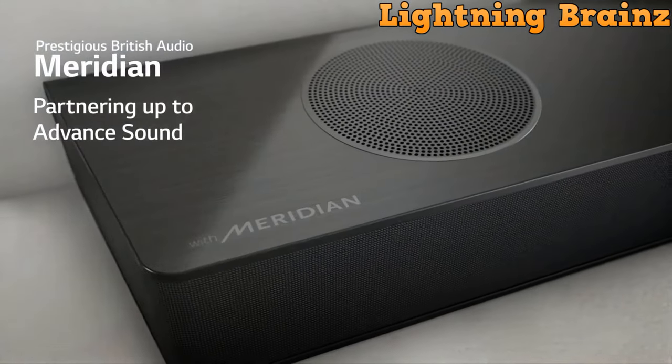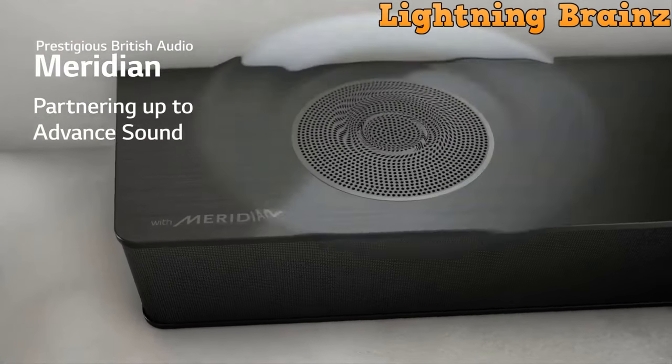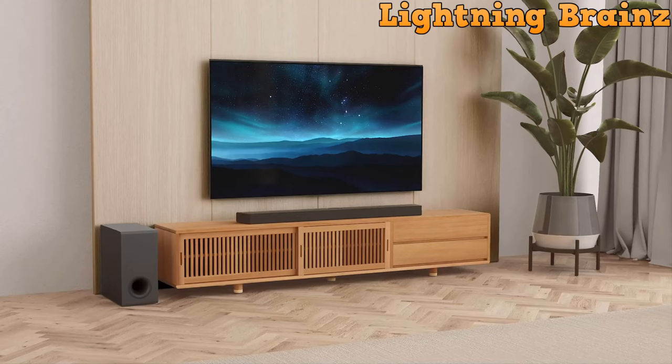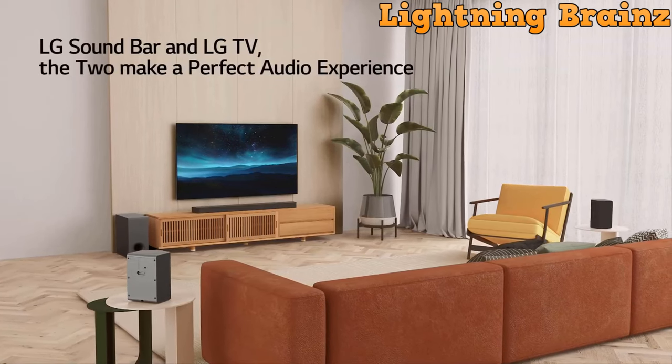With Bluetooth connectivity, high-resolution audio support, and room calibration for optimal audio balance, the LG S95QR offers a premium audio experience for movies, music, and more.